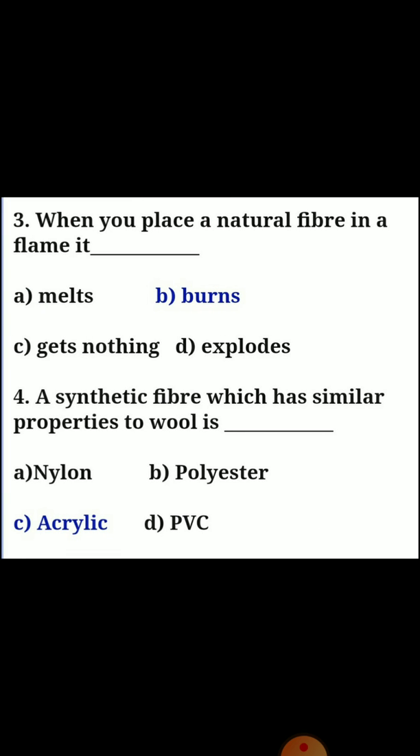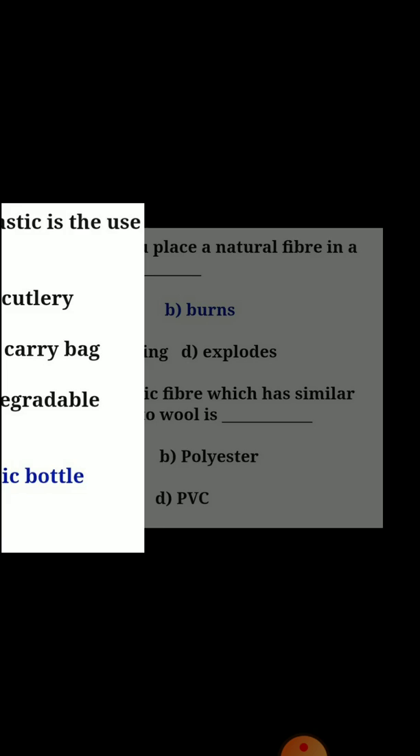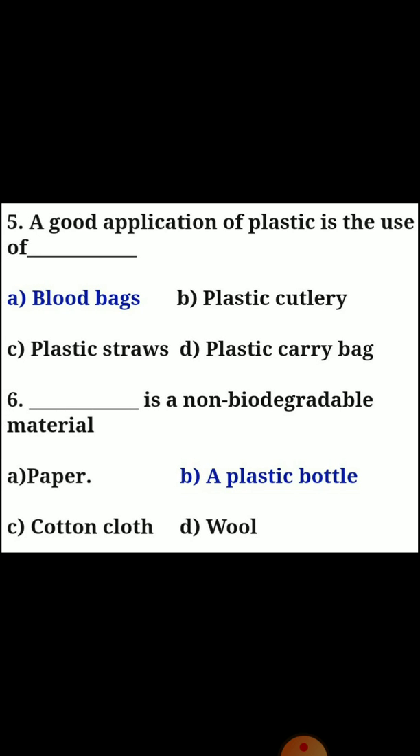Third one: when you place a natural fiber in a flame, answer B — it burns. Fourth one: a synthetic fiber which has similar properties to wool is answer C, Acrylic. Fifth one: a good application of plastic is the use of answer A, blood banks.